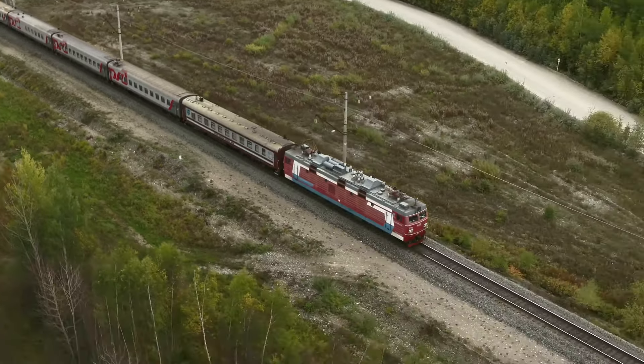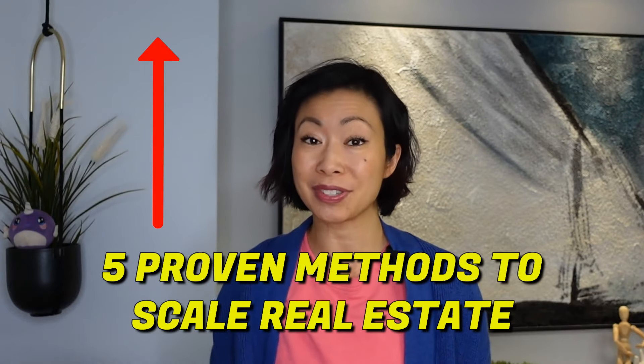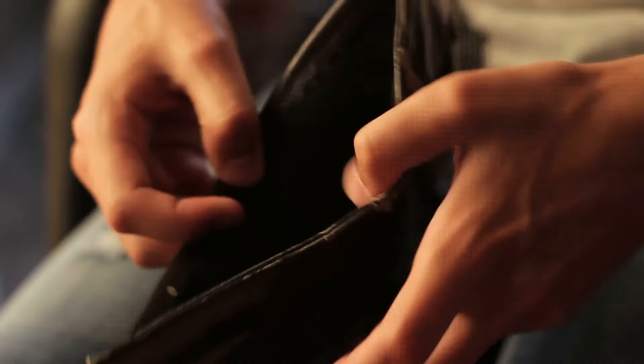Today's video, I'm going to share five proven strategies and two common mistakes that can completely derail your journey. I understand buying rental properties can be super expensive, especially in a high interest rate environment. I started in a high interest rate environment before the financial crisis, and I'll share these five proven methods that allowed me to scale my real estate portfolio even when I was short on cash.